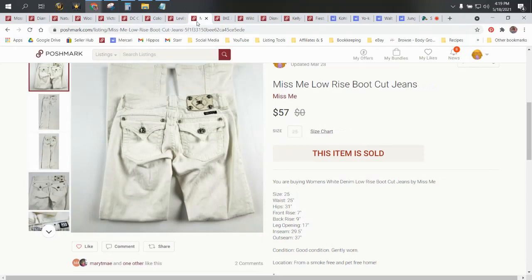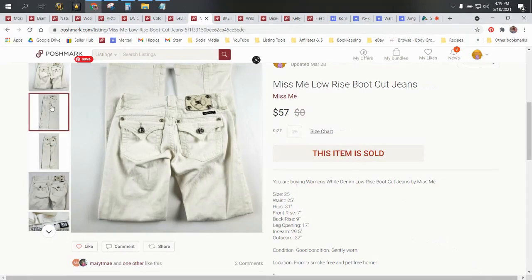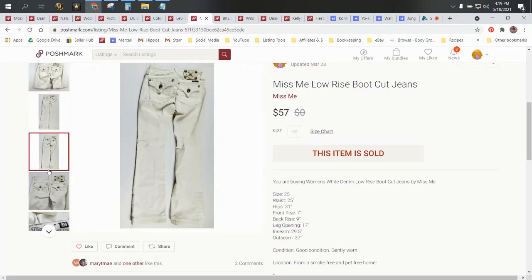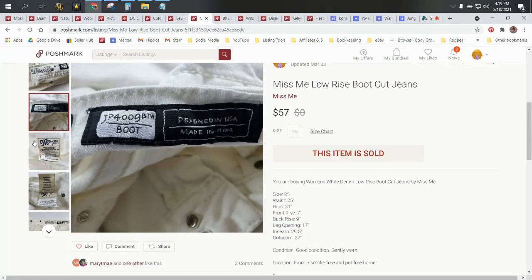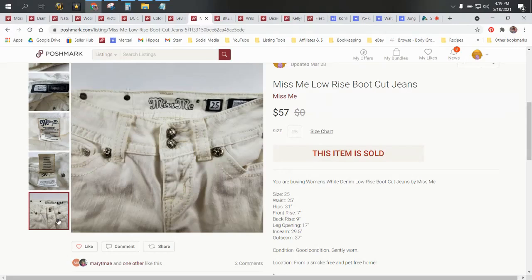Next up, we have a pair of Miss Me low-rise bootcut jeans. These are white. This was prior to me using PhotoRoom to fix the backgrounds on my pictures — I think these would have looked a lot nicer and probably sold a little bit quicker. These came from a ThredUp box. They sold for $57 on Poshmark and our profit was $41.